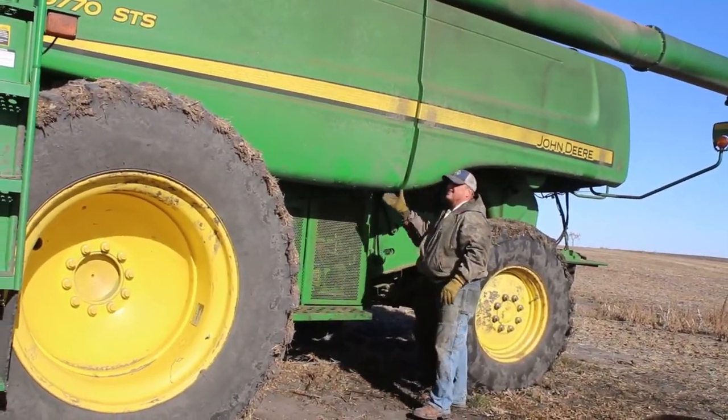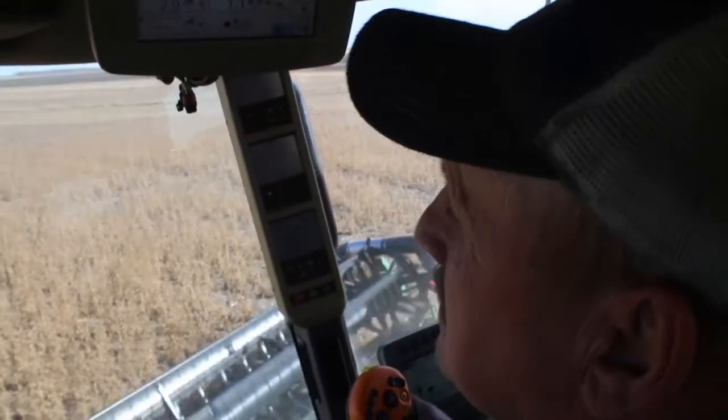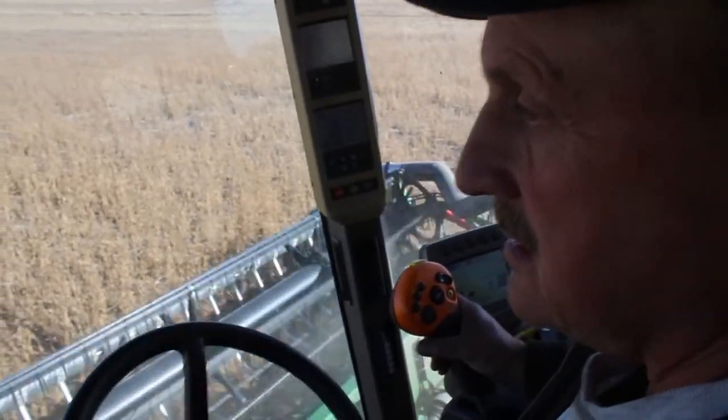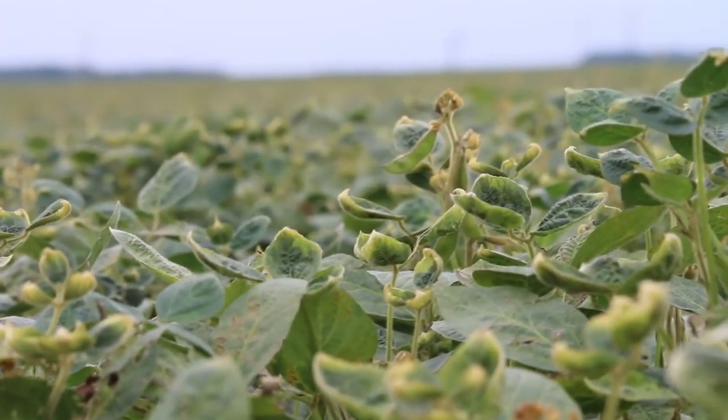Russell Wally Hushka farms in Barnes and Steel counties in North Dakota. He figures up to 60 of his acres were hit with off-target dicamba. He started to see soybean leaves cupping in early July along the edges of his fields.